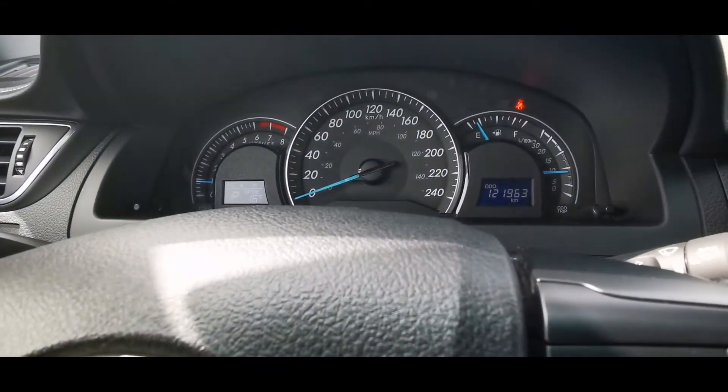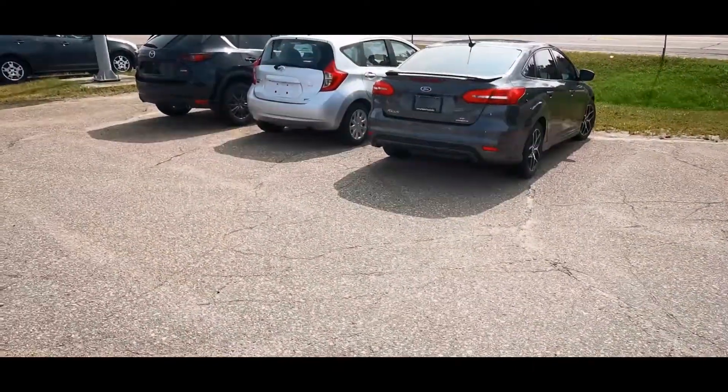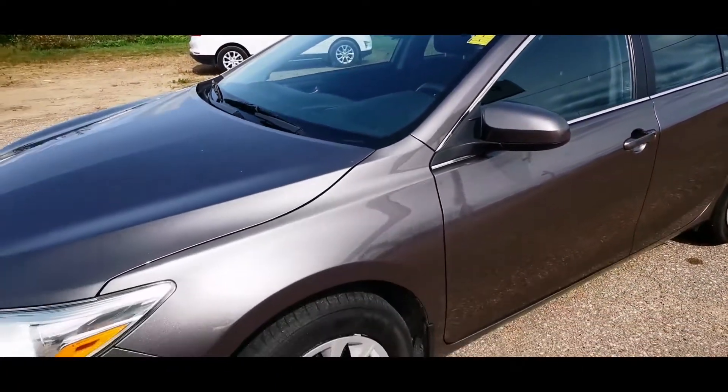This vehicle is sitting on 121,000 Ks. But if you know anything about Toyota, you know that that's just getting broken in. This car is a 2015, so that's not a lot of kilometers per year. This vehicle still has a lot of life left.